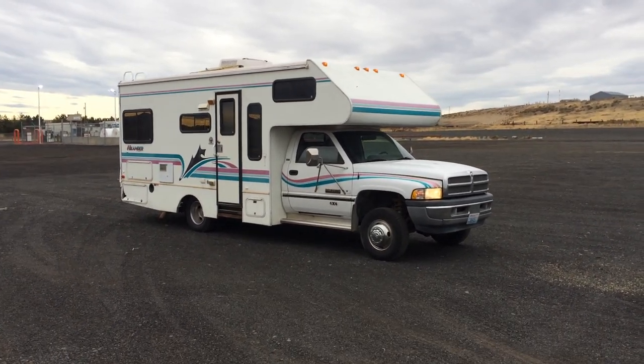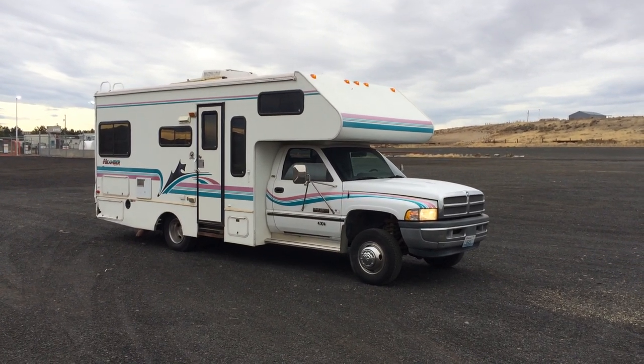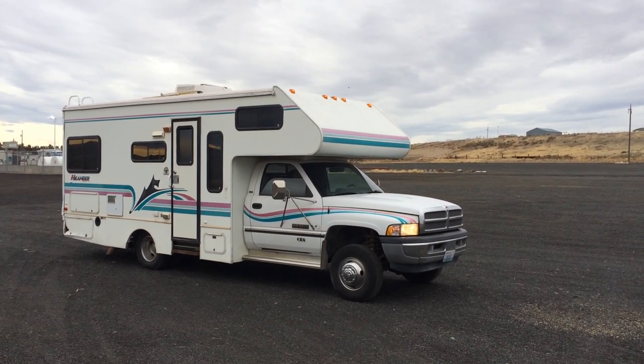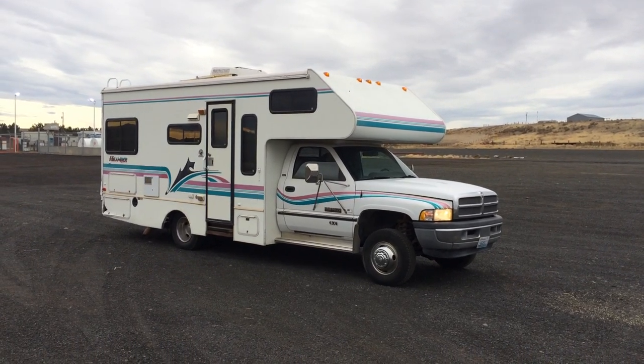Here we are. I just wanted to do a quick video of this camper. It's a very unique camper. It has 4-wheel drive and a Cummins diesel engine. It's a 97 Scotty Highlander, made by the Saros Scotty Travel Trailer Company.